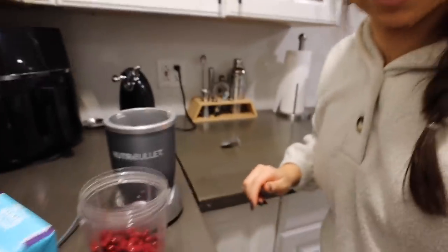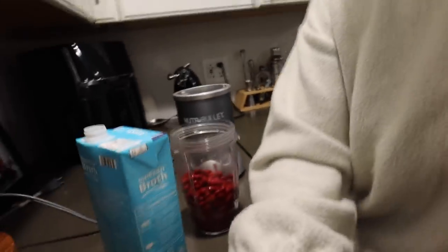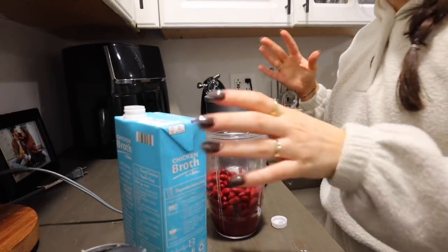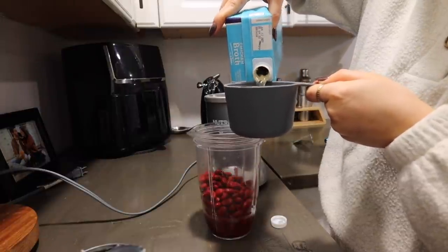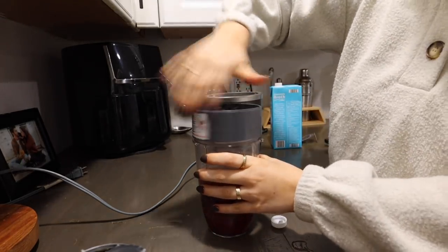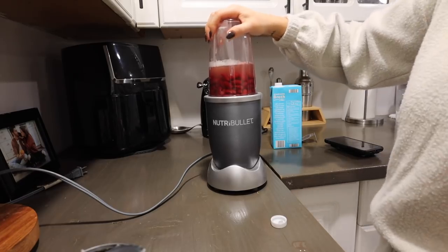We're going to open up our can of chilies. Her recipe calls for a can of diced chilies, but this is all they had at Aldi so that's what I went with. Then we've got our NutriBullet - we're blending one of the cans of kidney beans. I just drained and rinsed them. We have to pause to add the turkey in - one pound, two pounds - okay back over here while that cooks.